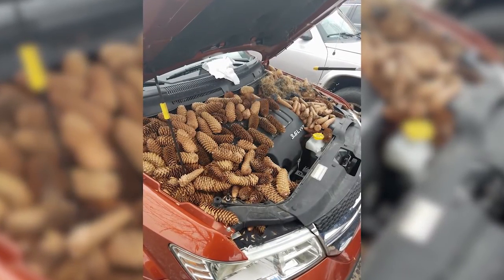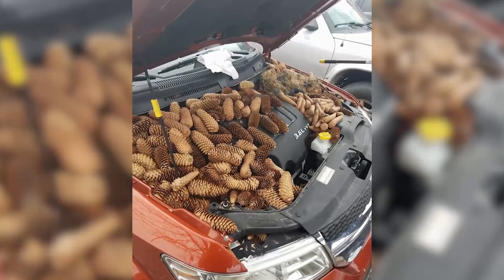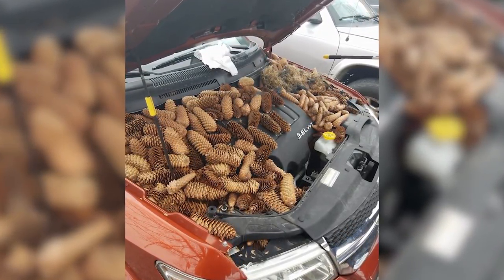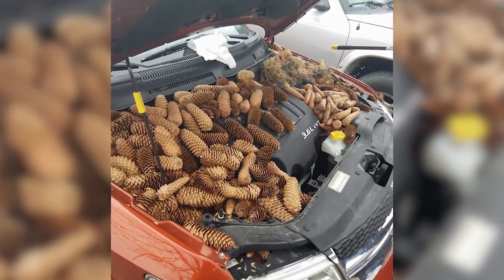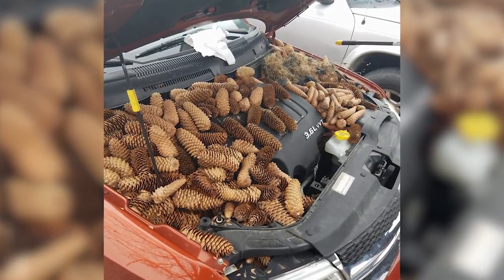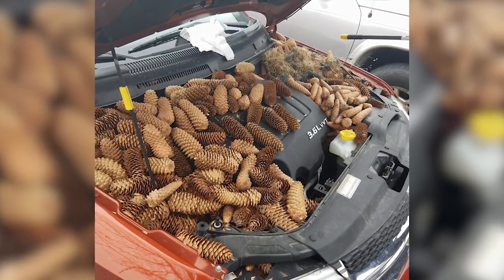You should definitely check under your hood every now and then — probably more than this person did. Kellen Moore from Michigan popped the hood to find more than 50 pounds of pine cones that a squirrel had stashed in every possible direction under his hood. A photo was posted on Facebook, and it said Moore and a friend took about 45 minutes to get the engine cleaned of pine cones. The good news is the car runs just fine.